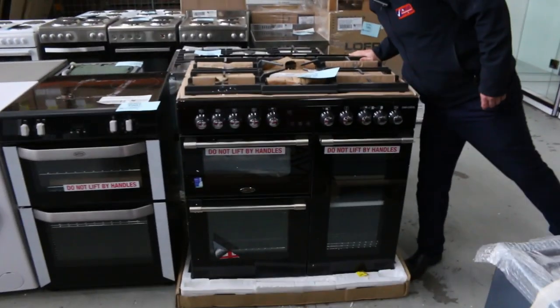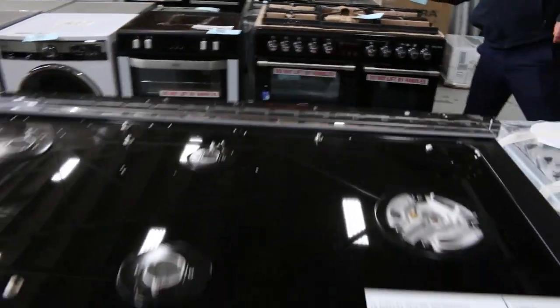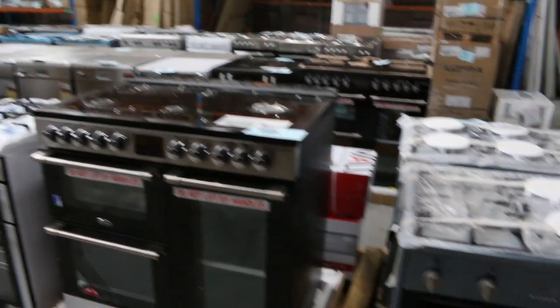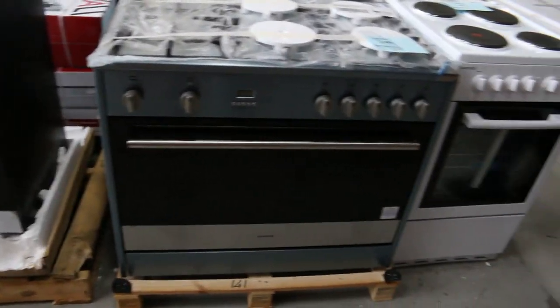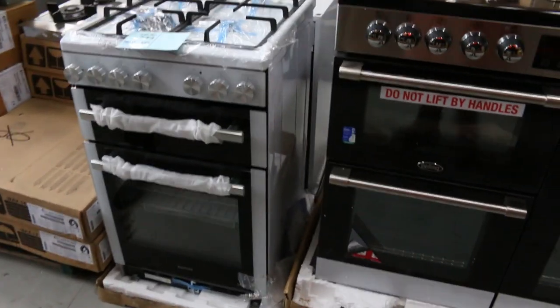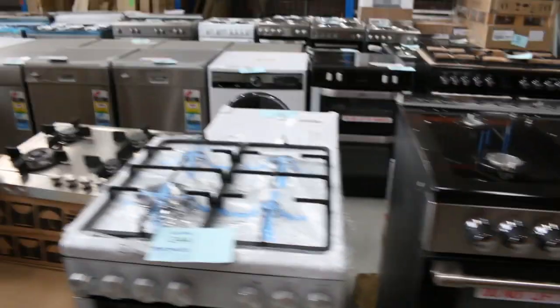This one is a Belling branded cooker — have a look at this, it's absolutely fantastic. It's got three ovens by the looks of it. Lot 221 — look that one up, absolutely sensational. It is 900mm in width and it's got a three-month warranty. There are quite a few different freestanding cookers here, really beautiful. Also lot 245 — two Belling units, my picks for the day on the cooking gear.